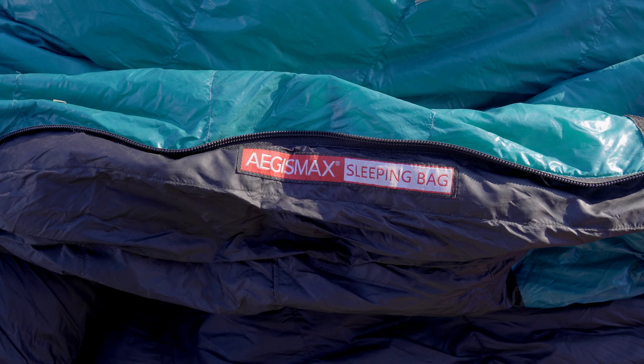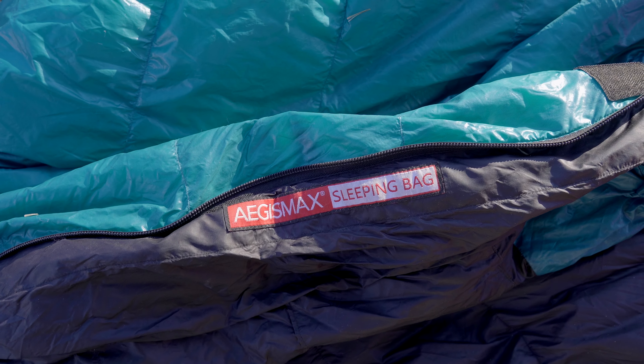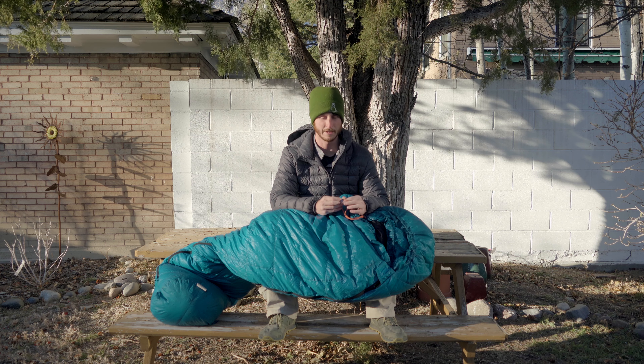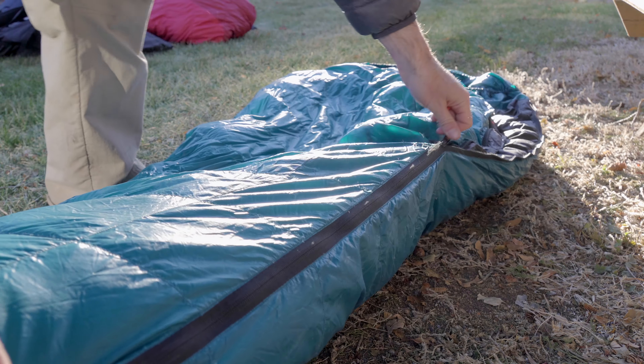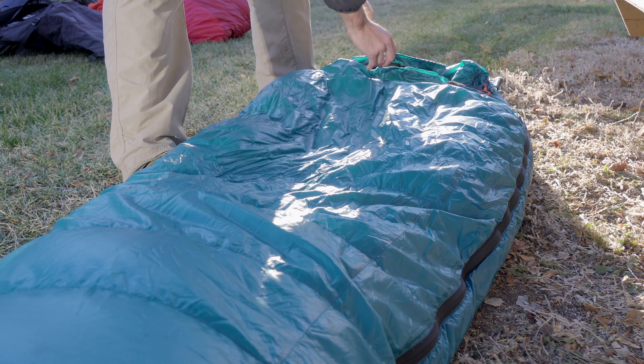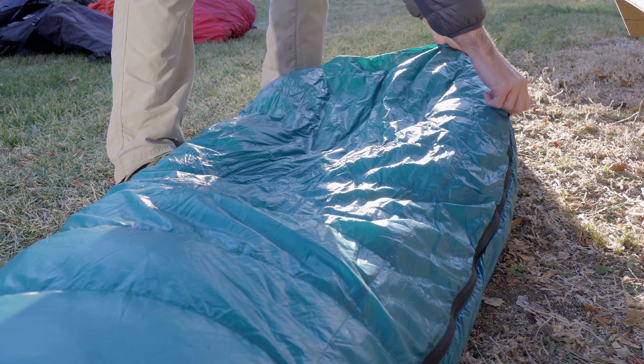There were a couple nights on the Hayduke trail that got down to 20 degrees or lower and I wasn't super warm but I was definitely warm enough in this bag. The build quality seems to be surprisingly good. I've had this for about two years now and I haven't had any problems with it and it's been through quite a bit already.